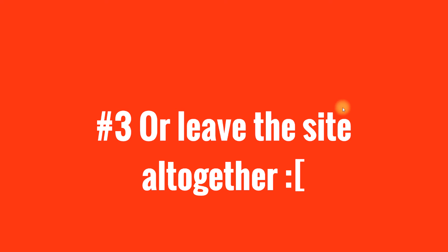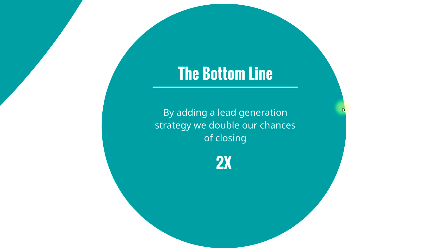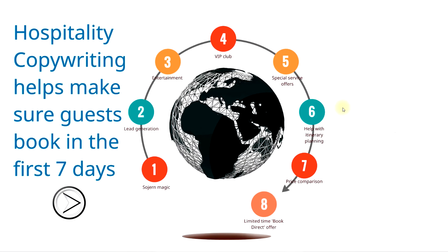The third option is they can leave your site altogether — that's the worst case scenario. Unfortunately, 95% of people are leaving your website right now never to return again, and that's great for your competition but really bad for you. By adding a lead generation strategy, we double our chances of closing and show Sojourn that we're very committed to making the relationship work.